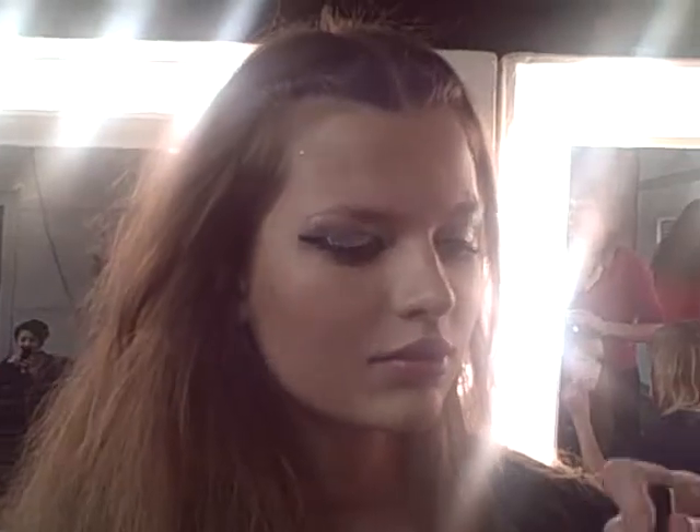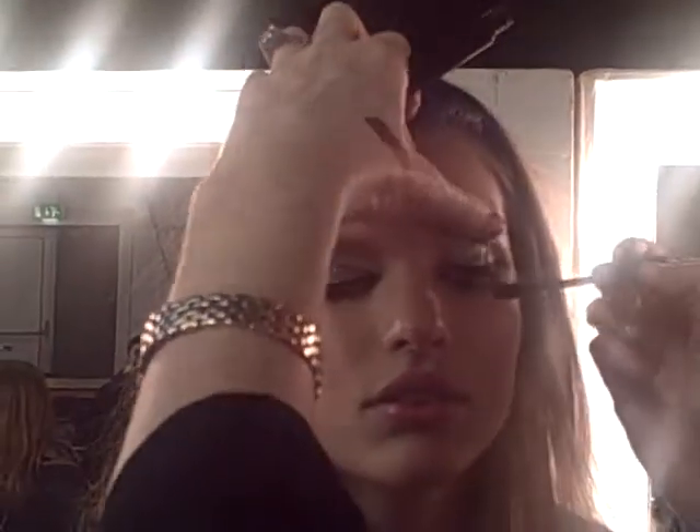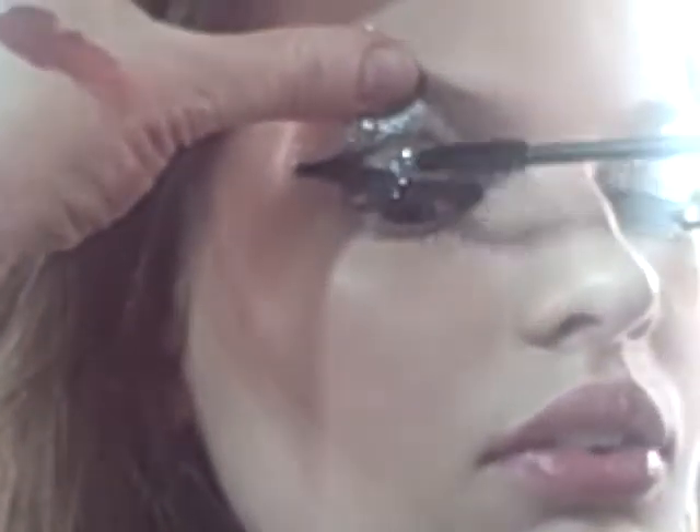Got the black mascara out — masses of this — and it really is the next best thing to false eyelashes. Just whack that on without even curling the lashes and it just gives a fantastic slightly 70s false lash look.